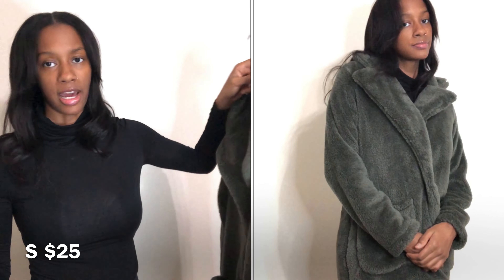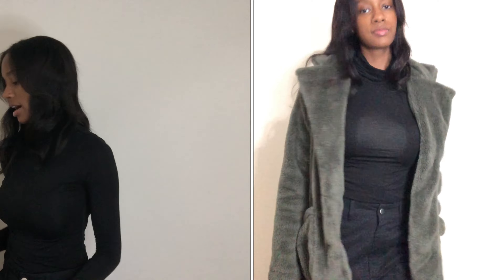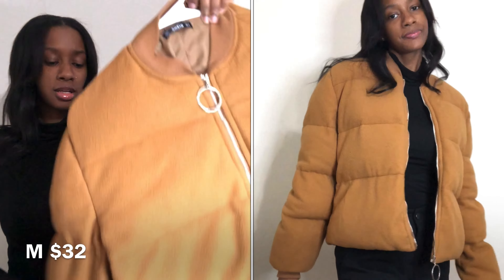Hey y'all, welcome back to my channel. It's me, Tatiana Monet. If you're new, welcome. If you're returning, what is up? Go ahead and follow me on my Instagram — it's gonna be at the bottom of the screen, business and personal. Also, shop my brand, bossminebeauty.com, on the screen and in the description box.